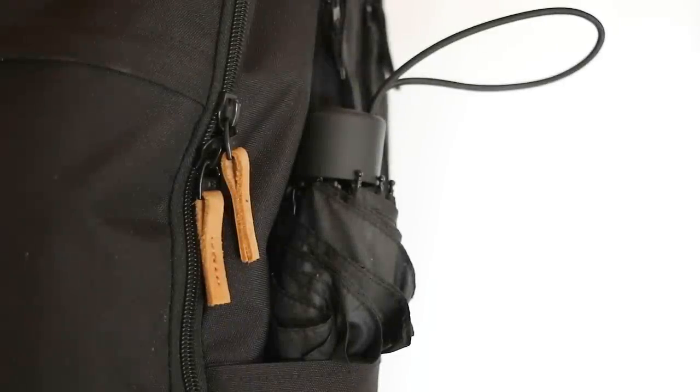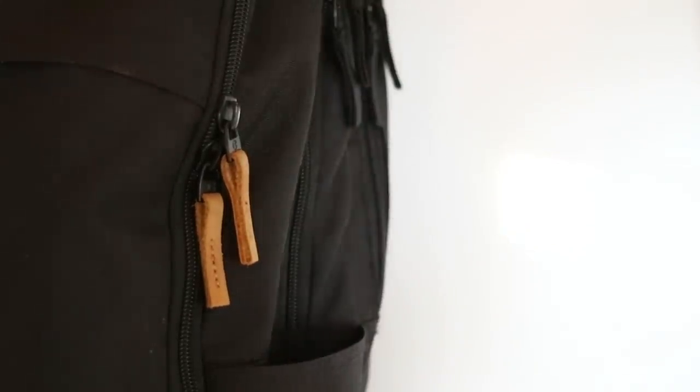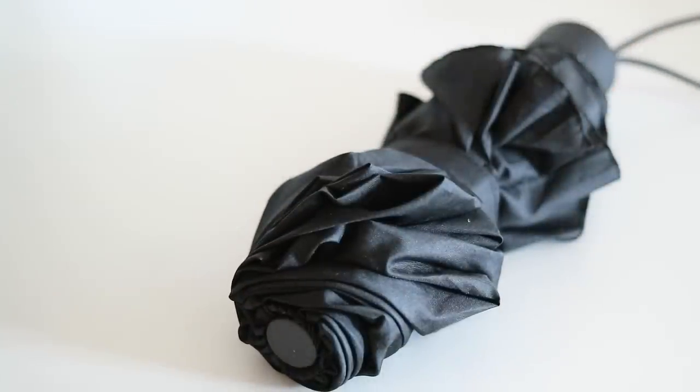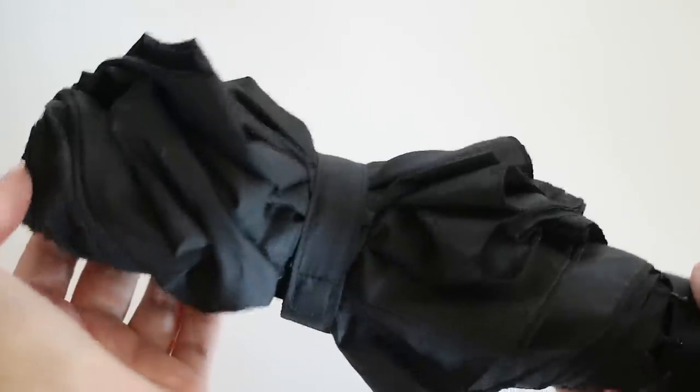I'm going to go through my backpack compartment by compartment, starting with the side pockets. I only have something in one of them, and that is an umbrella. When you live in Norway you never know if it's going to rain, so I carry an umbrella with me almost every day. I keep it in the side pocket so I can easily access it, and also so that when it's wet it doesn't ruin my other items.